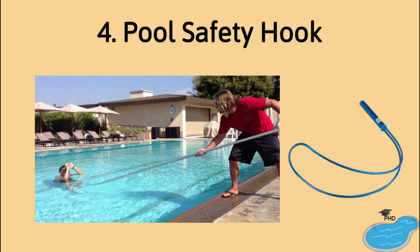Number four: a safety hook, also known as a shepherd's crook. Whenever possible, try to stay on the deck in a rescue situation. Place the hook around the victim's body and, using the pool as leverage, try to pull them in.